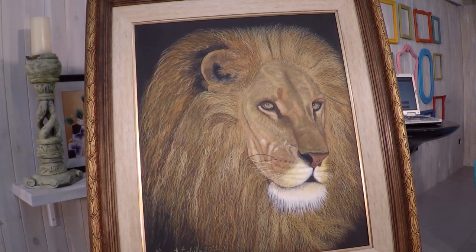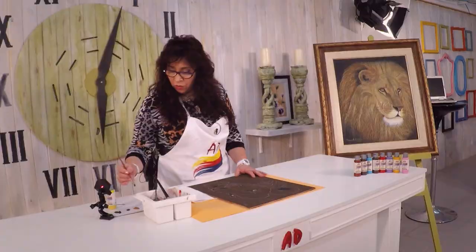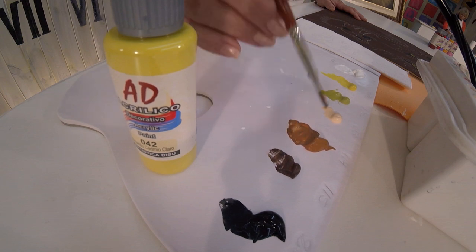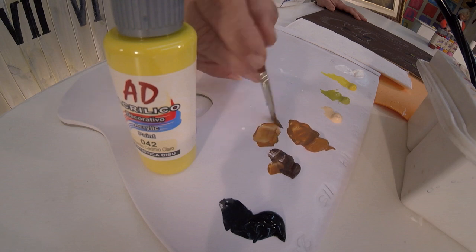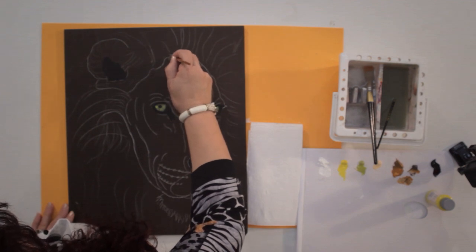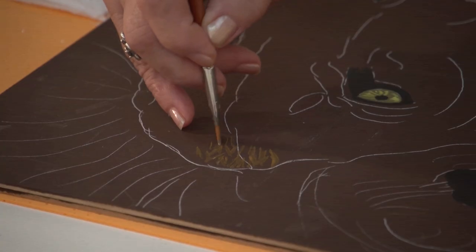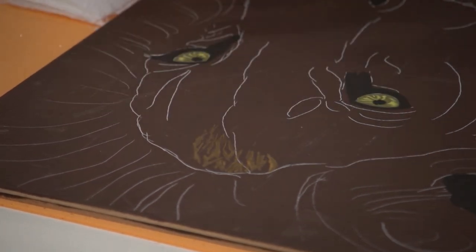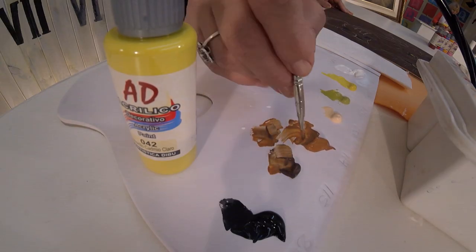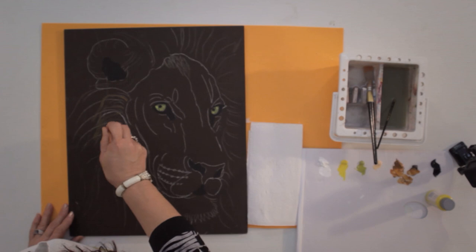Mientras esperamos que esta parte seque, con pincel angular, el 04, también de cerda torai, muy bueno. Y el siena natural, 114. Acá vamos a ir mezclando, y un poquito del 115. Mezclamos en nuestra paleta los dos tonos y empezamos a dar el vello chiquito de nuestro animal. Todo esto es para hacerlo más rápido y más fácil. Recorremos todo nuestro animal. Y el vello más largo, con la misma mezcla de los dos, vamos haciendo los más largos con movimiento.